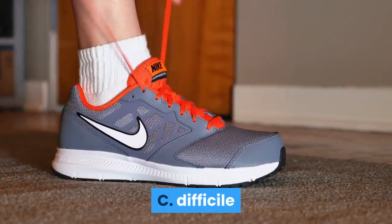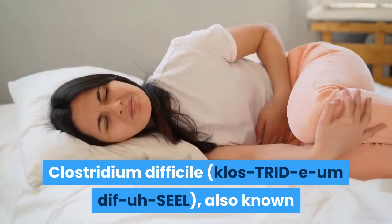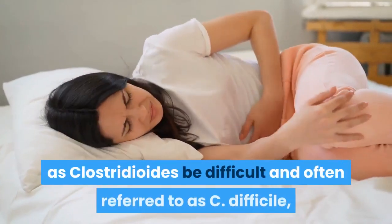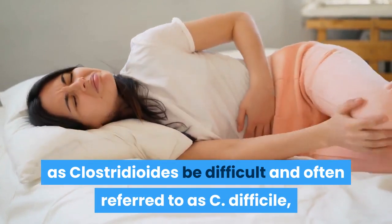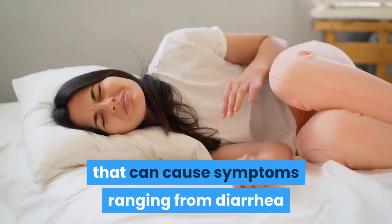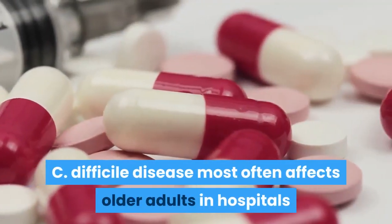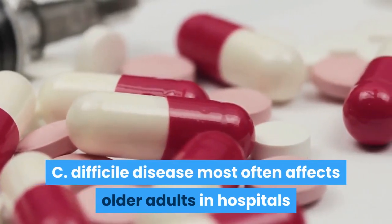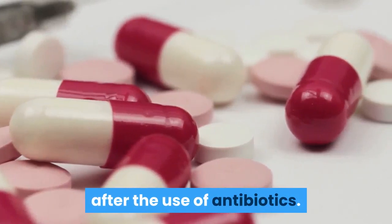Clostridium difficile, also known as Clostridioides difficile and often referred to as C. difficile or C. diff, is a bacterium that can cause symptoms ranging from diarrhea to life-threatening inflammation of the colon. C. difficile disease most often affects older adults in hospitals or long-term care settings and usually occurs after the use of antibiotics.